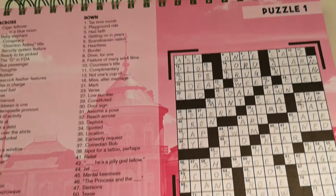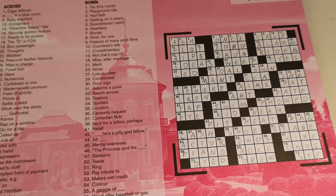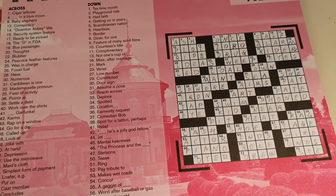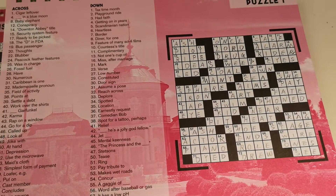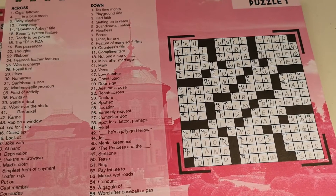It's interesting, but for me it took some time, and I also referred to an answer sheet. Anyhow, it's a good activity to learn some new words and let your brain think. So let's do crossword puzzles. Thank you!